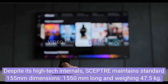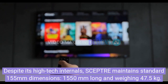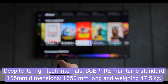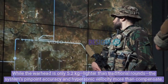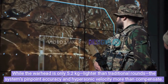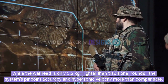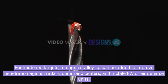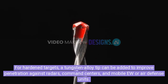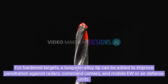Despite its high-tech internals, Scepter maintains standard 155mm dimensions, 1550mm long and weighing 47.5kg. While the warhead is only 5.2kg, lighter than traditional rounds, the system's pinpoint accuracy and hypersonic velocity more than compensate. For hardened targets, a tungsten alloy tip can be added to improve penetration against radars, command centers, and mobile EU or air defense units.